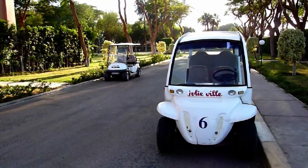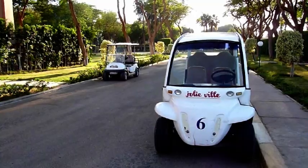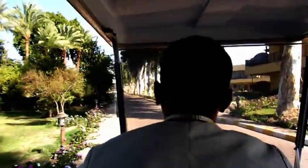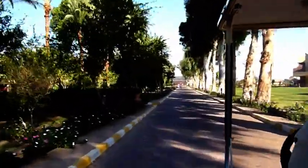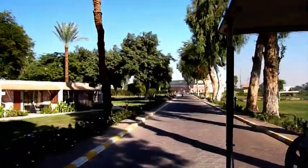The hotel runs a fleet of golf buggies and it is an excellent way of getting around what is a very large island. If you are staying in one of the new rooms at the southern end of the island, then the buggies are a necessity, for that is a very long walk.